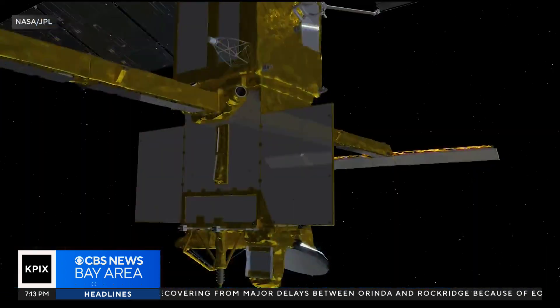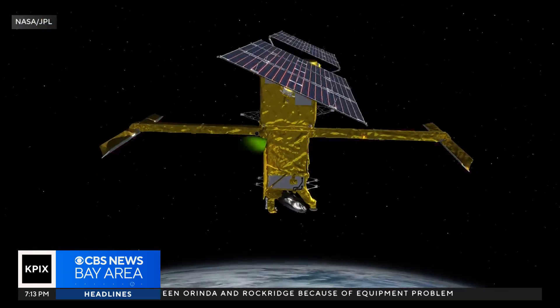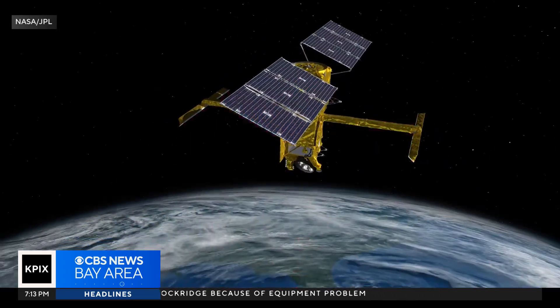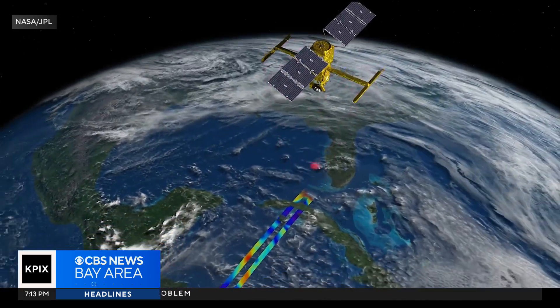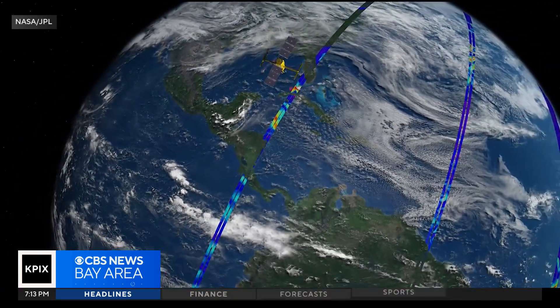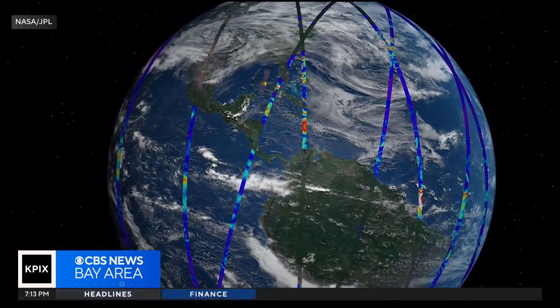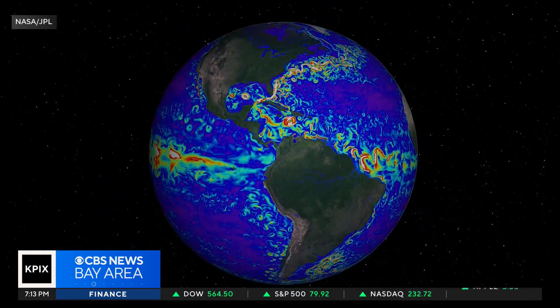We asked her what makes the SWOT mission so different from others. It's all about a new kind of radar. As she put it, it's like putting on a pair of glasses — something that was blurry before now becomes very clear. The resolution and fine detail at the coastline is unprecedented, and that is extremely important for California as we plan for the future of sea level rise and how it's affecting this state.